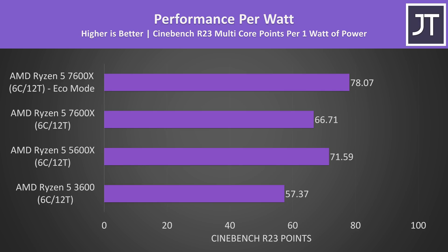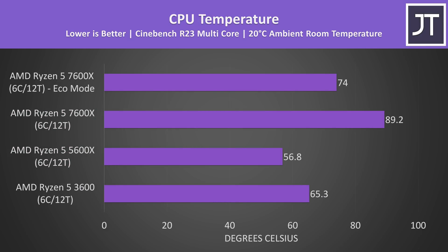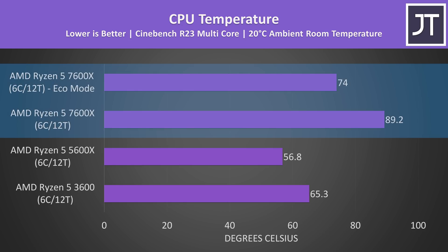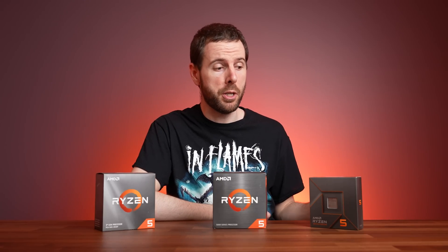Without eco mode the older 5600X was actually more efficient. More power generally equals more heat, and the 7600X was definitely running warmer. AMD have said these new CPUs have no risk of damage or deterioration running at the 95 degree Celsius limit 24/7. Regardless, eco mode was able to lower the temperature by around 15 degrees — a decent improvement for such a simple change. So eco mode on the 7600X was running cooler, more efficiently, and still performing well, making it a smart option to use.